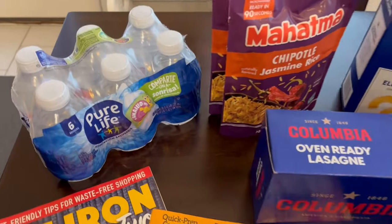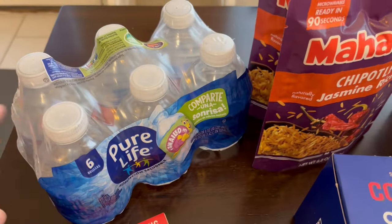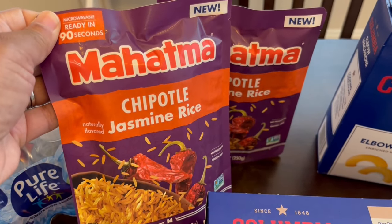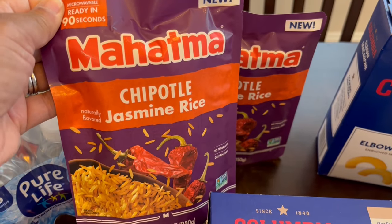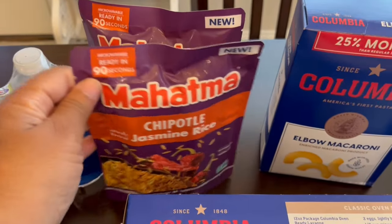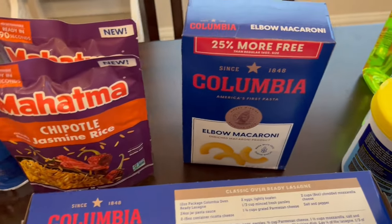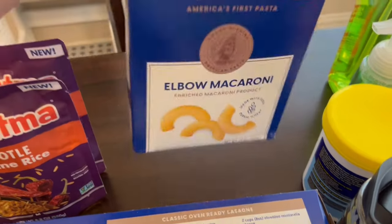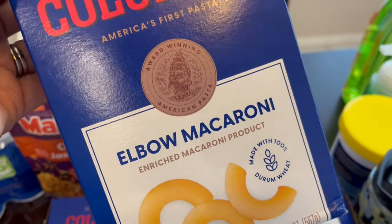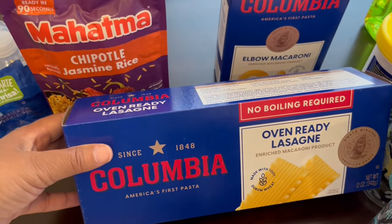So I will start back here. I got these small bottles of water — they have really cute little sayings on them for my son, he is four years old. I also saw this Chipotle Jasmine Rice by Mahatma. I love their products and I've never tried their 90-second microwave rice especially in this flavor, so I grabbed two of them and they don't expire until September. I also grabbed some elbow macaroni — it is really hard to find elbow macaroni without ridges — and some oven ready lasagna as well.